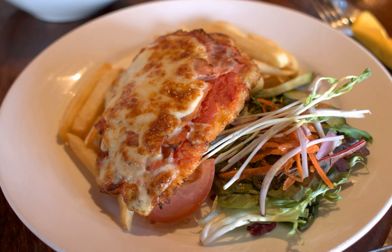Carne pizzaiola is a dish derived from the Neapolitan tradition that features meat, often topped with cheese and cooked with tomatoes, olive oil, garlic, and white wine. Beef is used most often but it can be made with chicken and pork as well.